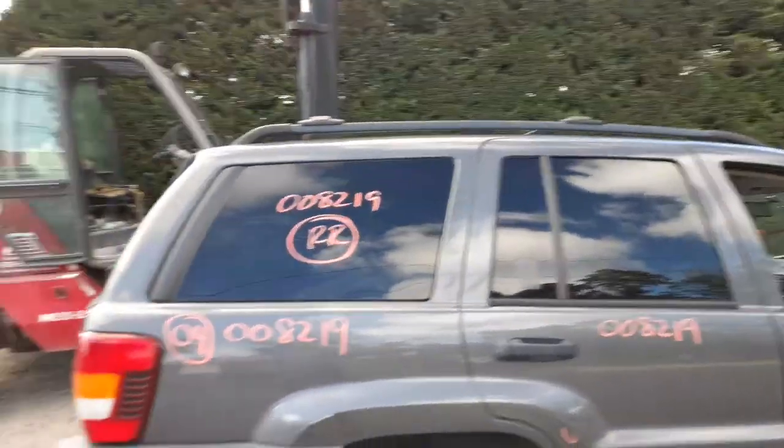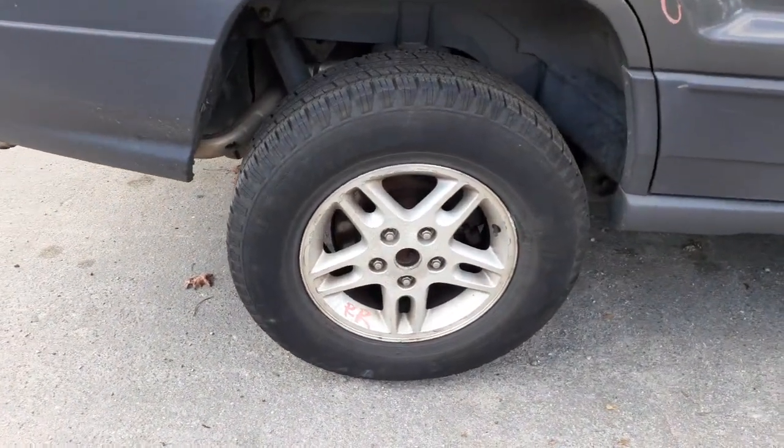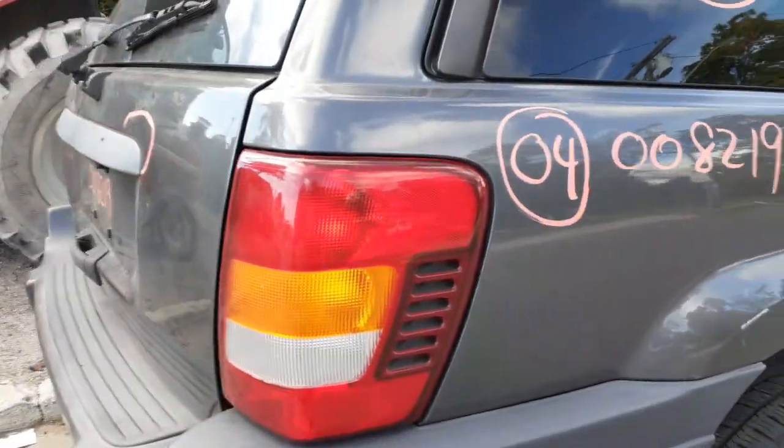Roof rack with the crossbars, all black. Here's your wheels — 16 inch, double spoke. We got three of them. Not bad, clean, just starting to peel. You got a right rear tail light. That's good.